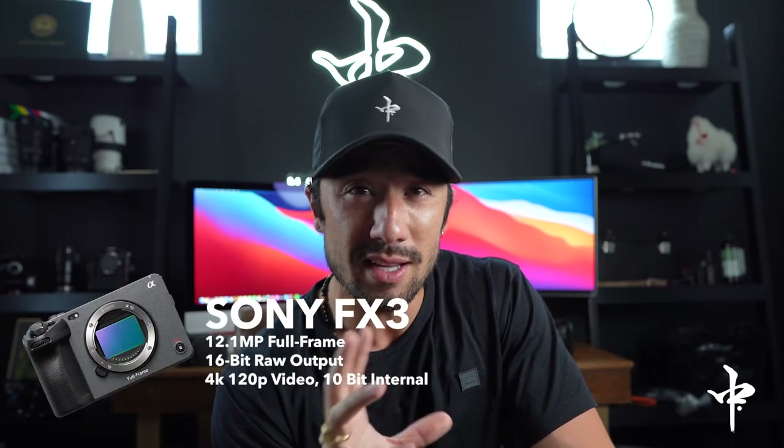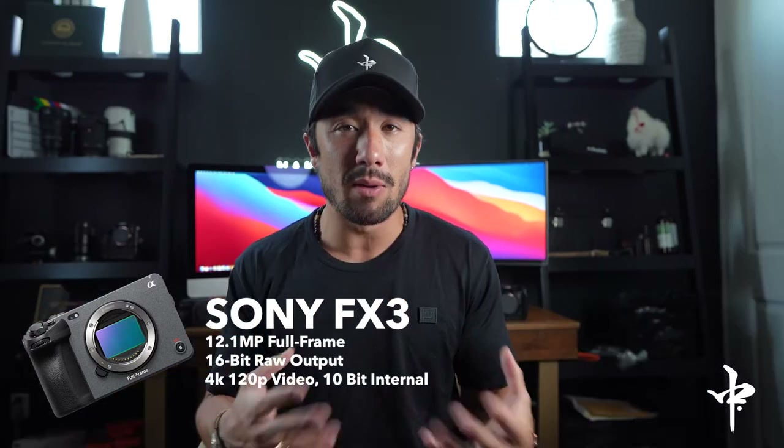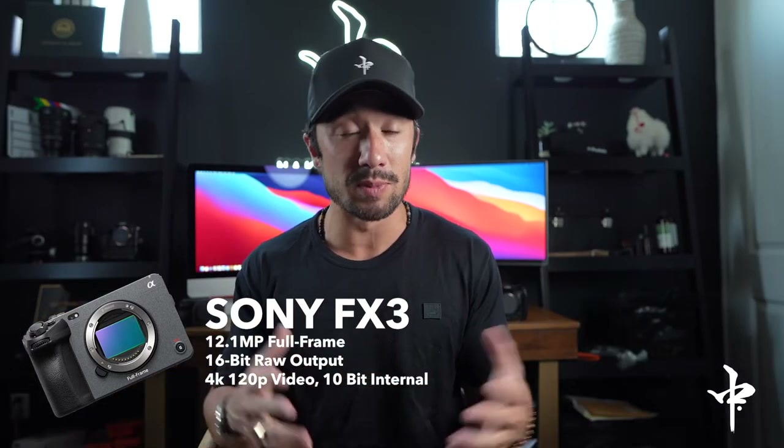It's got 120fps, 10-bit 4K capability, 60 frames, obviously 30 and 24. It shoots raw. It's an awesome camera — I have no complaints about it. But Sony did come out with another camera, the Sony FX3, pretty recently. It's been around for a little bit, but I want to see the difference between the two, because what I've heard is it's kind of the same camera — one is a little more geared towards cinema and the other has some photo capability.